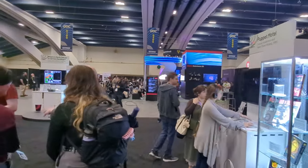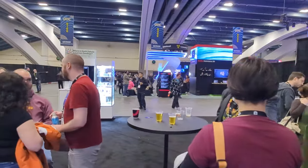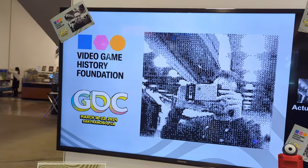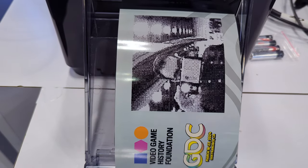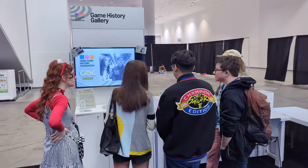And then finally, as a way of accepting monetary donations toward the Video Game History Foundation, we had a kiosk set up where you could get souvenir photos printed from a real Game Boy camera. We created this for Portland Retro Gaming Expo a couple years ago and it's always a hit. The donations we got from this help us justify the time spent building and staffing the exhibit.